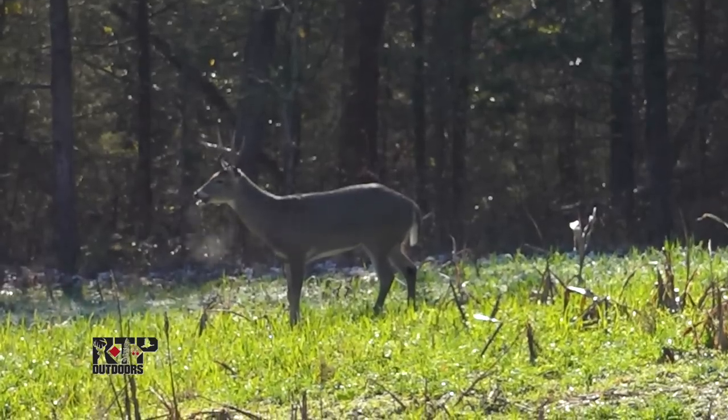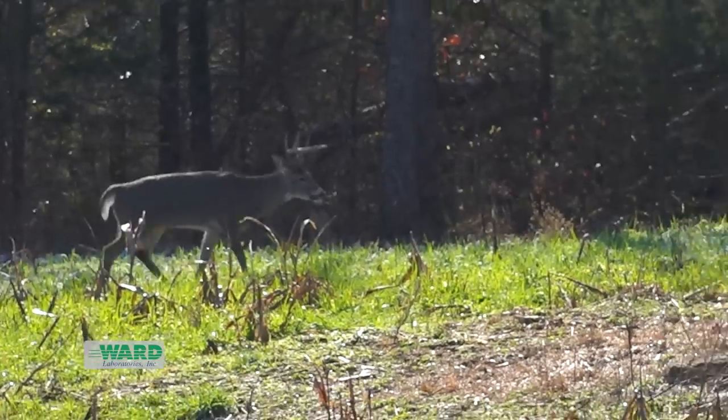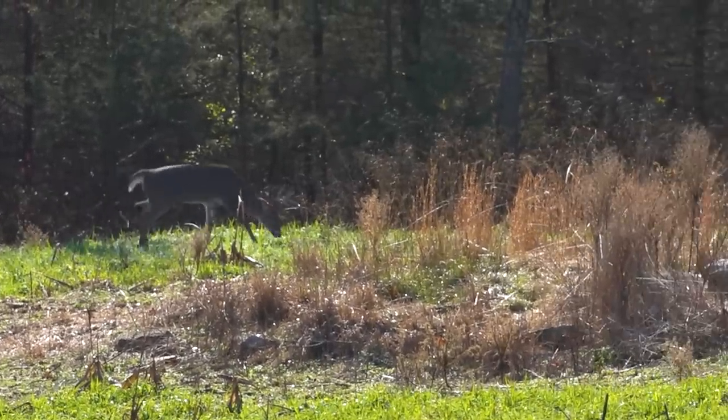Depending on how our setup is — whether we're bow hunting or firearm hunting — where is our scent going and how is it moving throughout the time we're hunting? Once those thermals change, a lot of times we may hunt down here very early where we know those thermals are pulling one way and carrying our scent, but once we start feeling that wind start to shift and swirl, we're usually climbing down. That may mean some shorter hunts, but we're saving those hunting locations for when the conditions are right, another day.